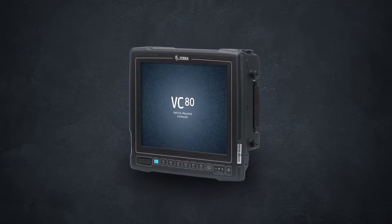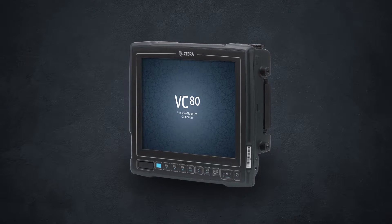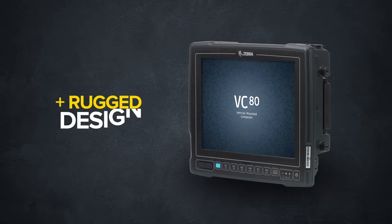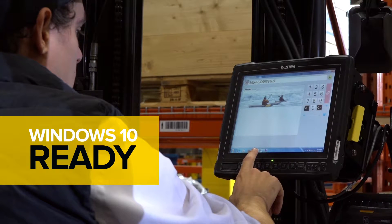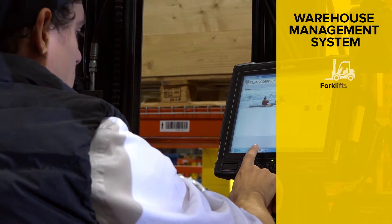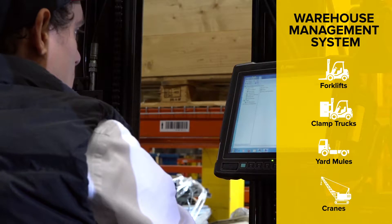Enter the VC80, the next step in Windows-based vehicle mount computing. It offers desktop-style computing power in combination with the ruggedness you need for inhospitable work conditions. Released with Windows 7 and ready for 10, it makes it easy to extend virtually any PC-based app, including the warehouse management system, to forklifts, clamp trucks, yard mules, cranes, and more.